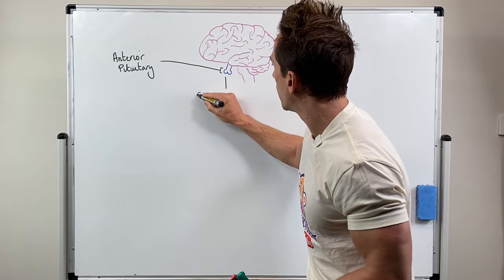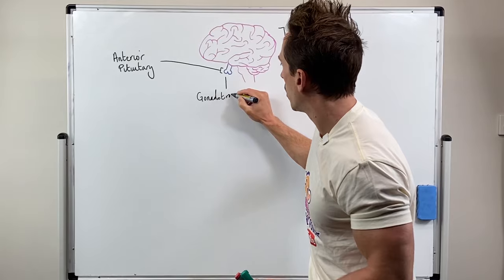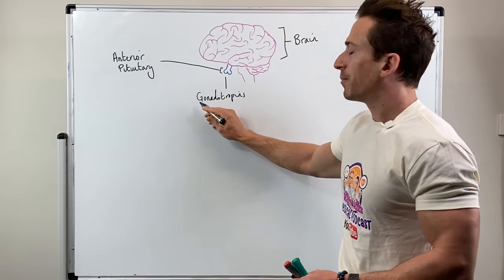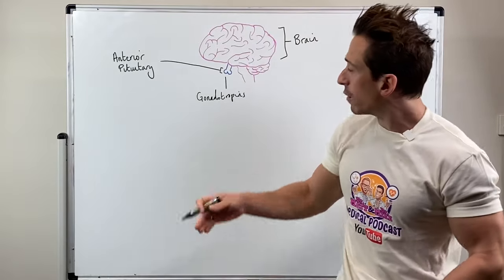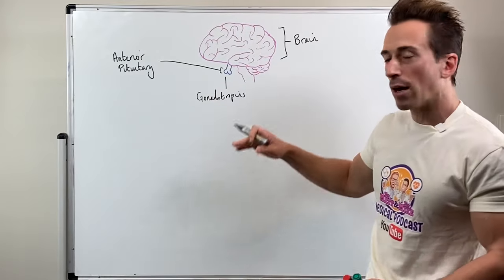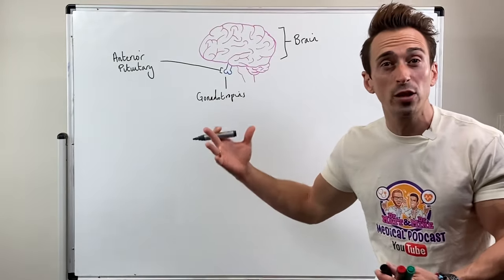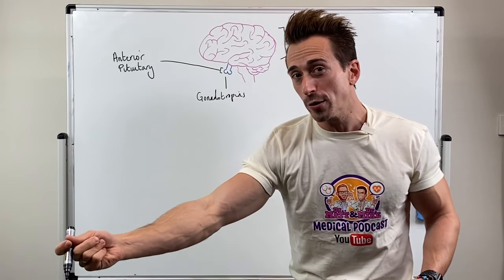The gonadotropins — "gonad" is referring to the male and female reproductive organs, so for males, testes, and females, ovaries. "Tropins" tells you that these hormones are going to travel to these tissues, the gonads, and tell them to release more hormones.